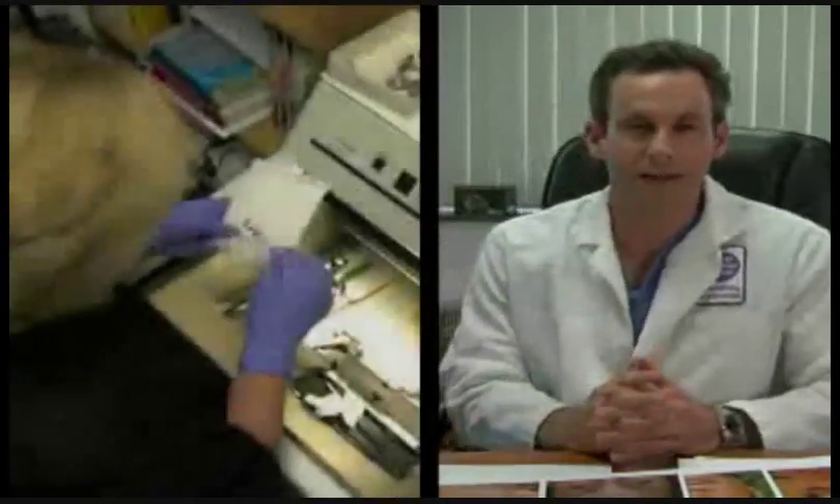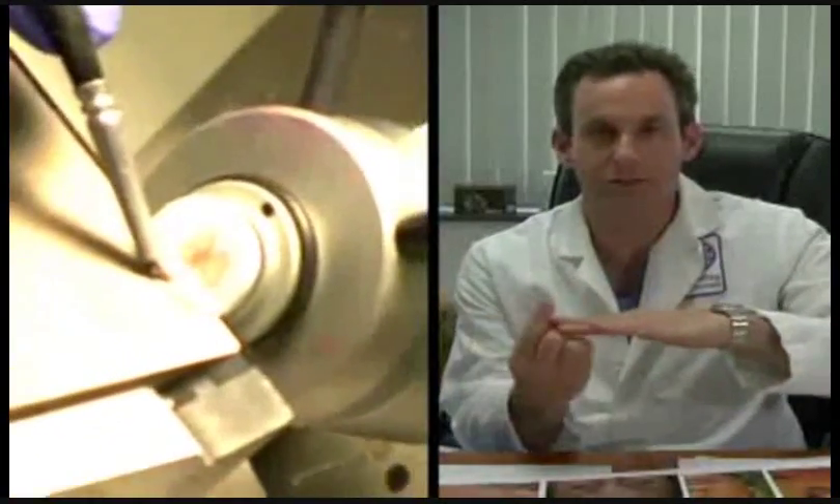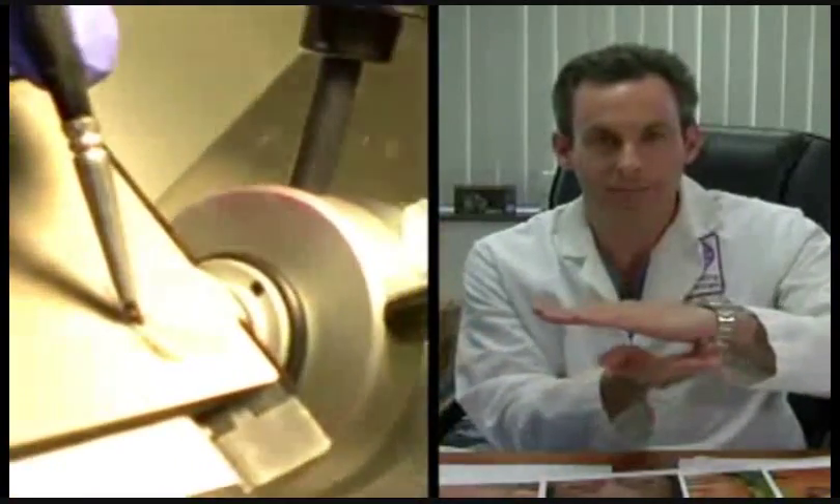If we see additional tumor, then we can just take a little bit more skin wherever we need to go. It is not just that it is doing the pathology instantly — it gets the highest cure rate because the unique way in which we process the tissue is horizontal. That lets us look at 100% of the edges of the tumor and 100% of the depth of the tumor.